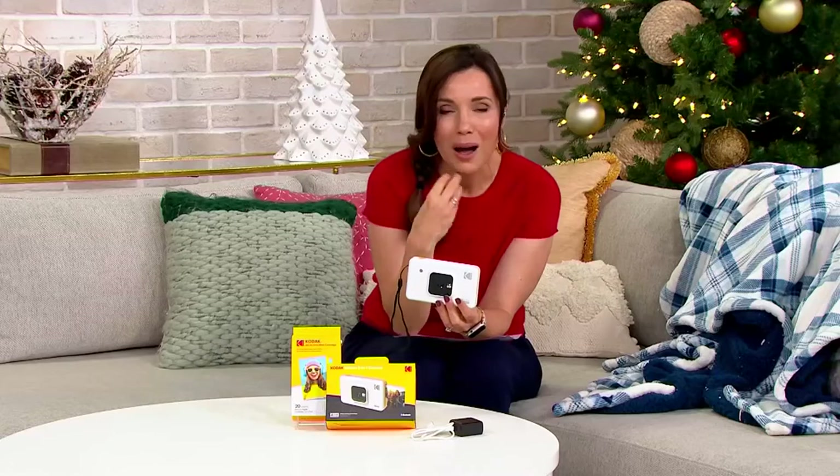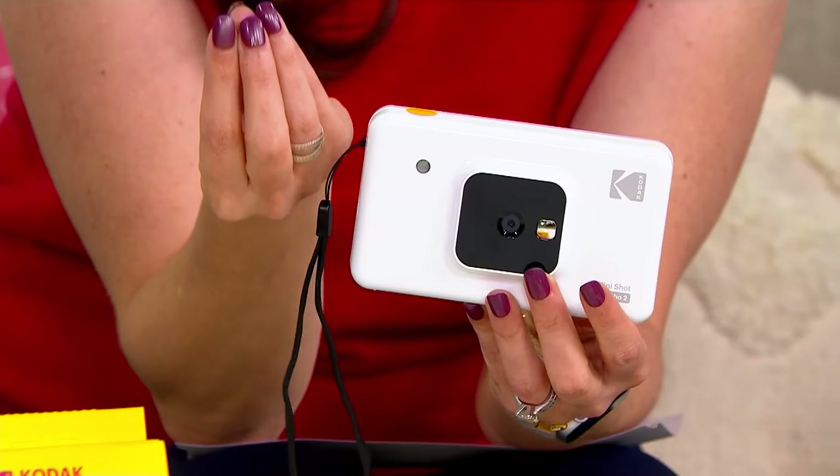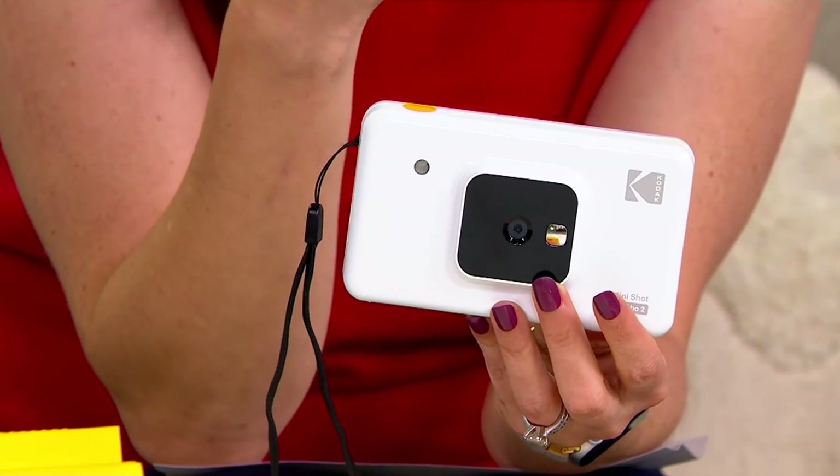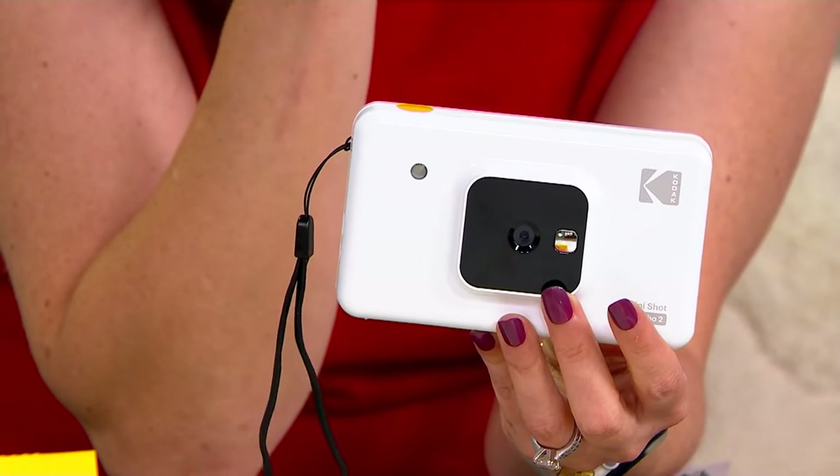And now everything's on our phone — everything's locked on our devices. I'm noticing that people like my kids' age, all of a sudden it's this novelty to actually be able to hold a picture that you took. So what's old is new again, but new again in a more exciting way.